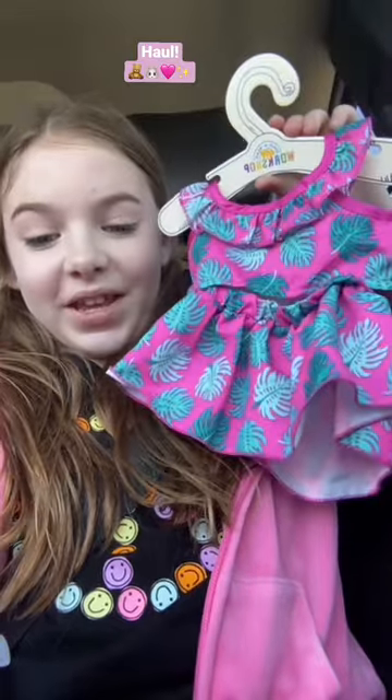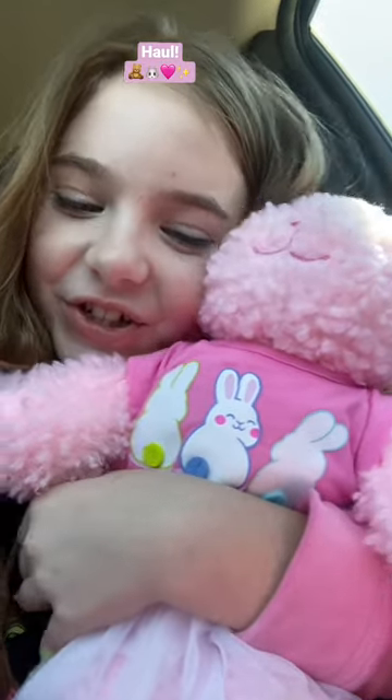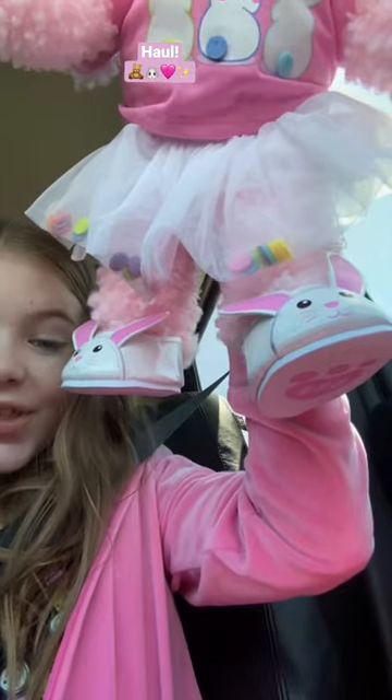I got this for my bunny and with these matching shoes. And then I got this Easter dress for her to wear on Easter. His name is Sparkles. I love it so much. And I also put birthday cake scent in the stuffed animal. Look at the adorable shoes.